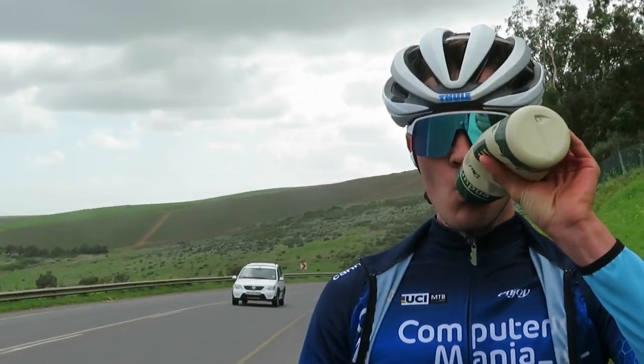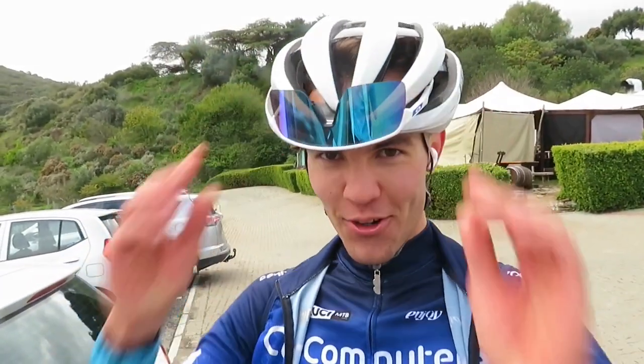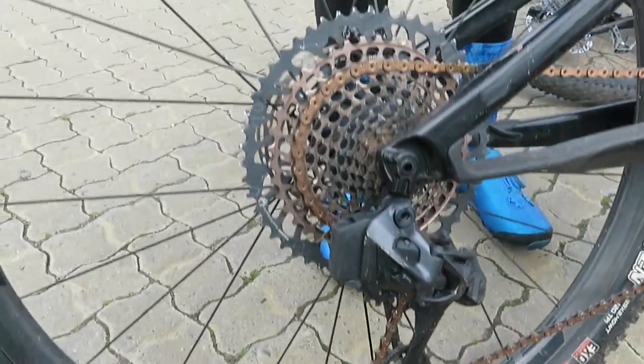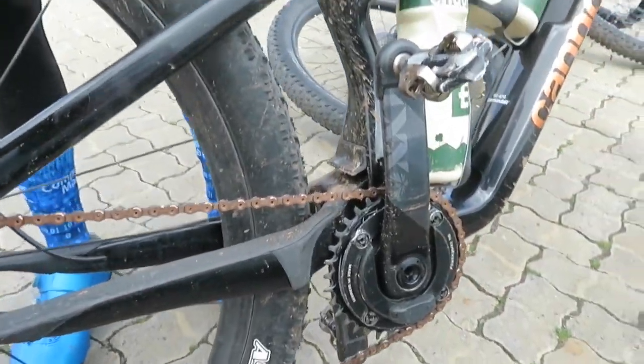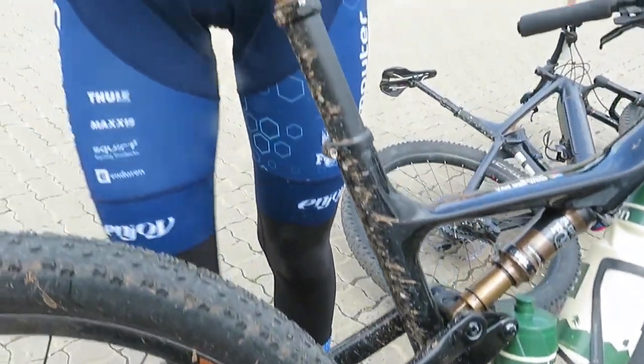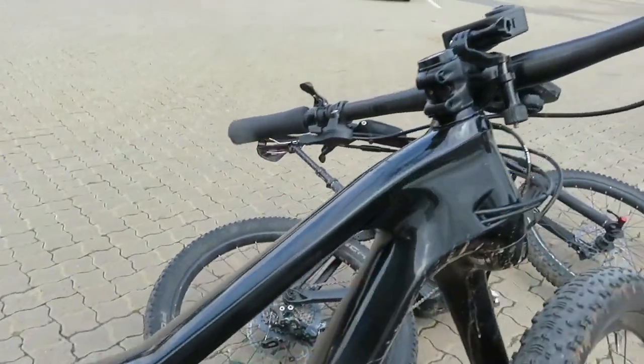How many watts was that on average? Oh, check that view.